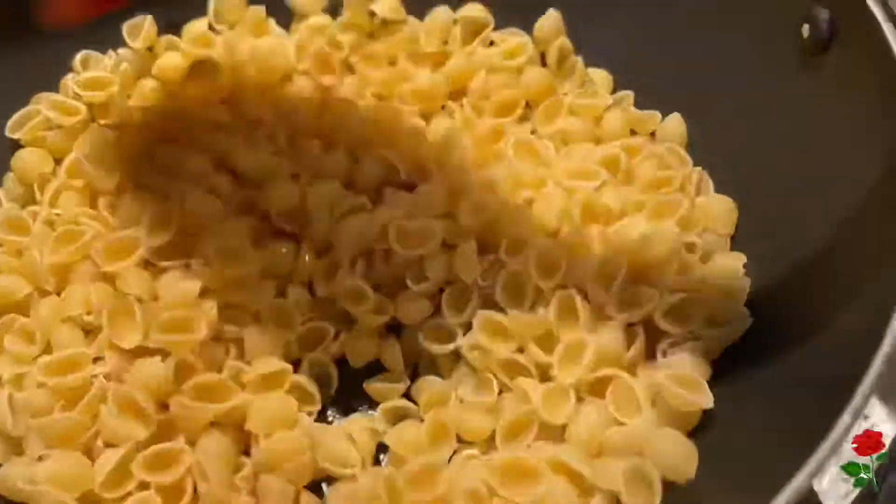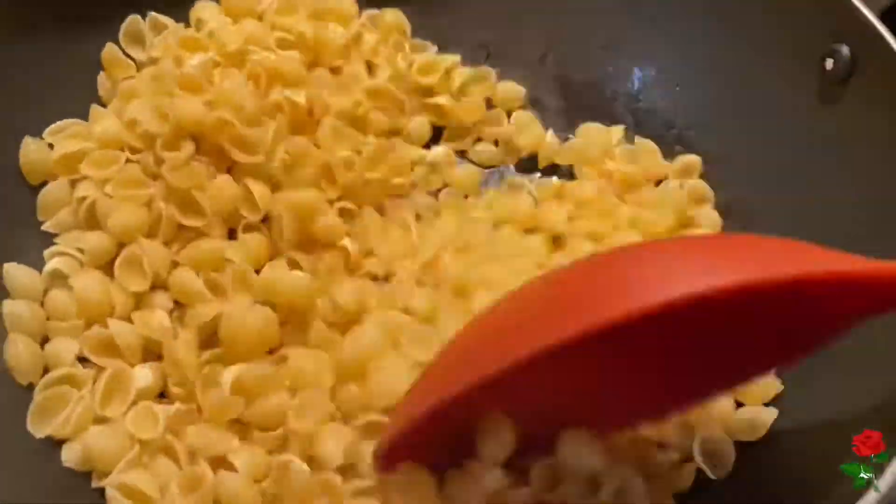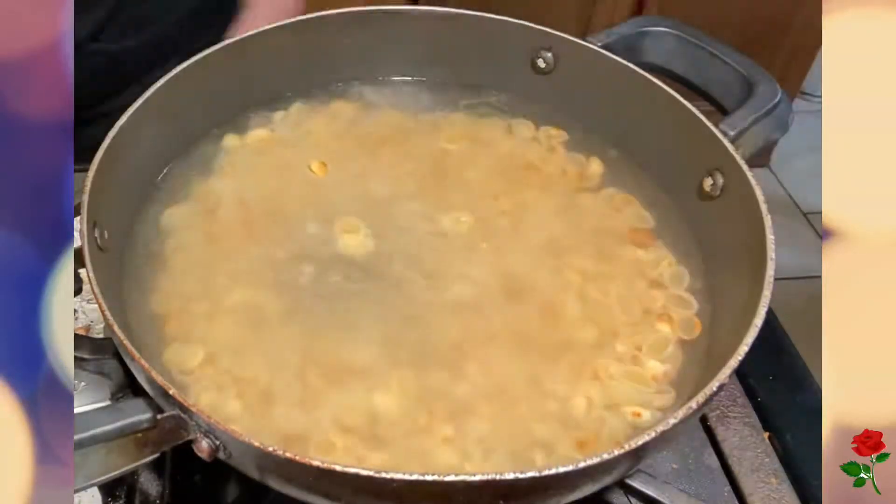I'm gonna make some sopita of seashells, so this is how I make my sopita.